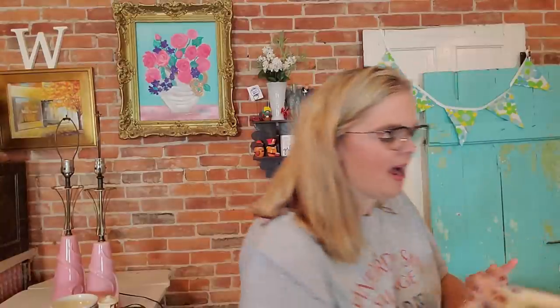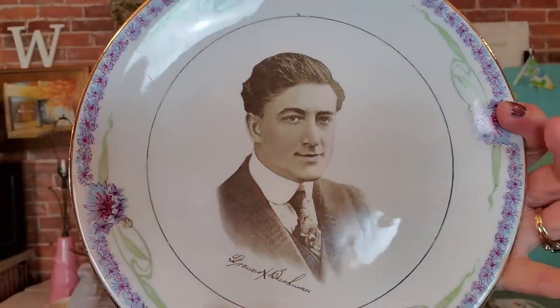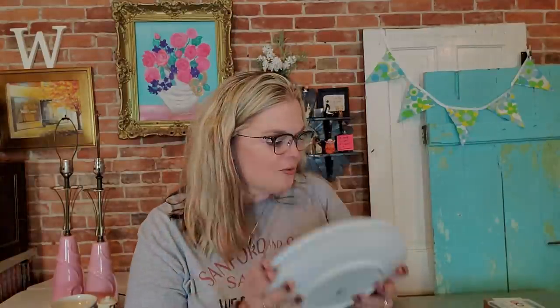The floral graphics all the way around the plates do match, so I think they'd look lovely hung together. This guy is Francis Bushman — he was a male silent movie star, a handsome guy with rosy cheeks and wavy hair. He was also a very popular silent movie star. These are available on eBay; there are no chips or flaws on them.